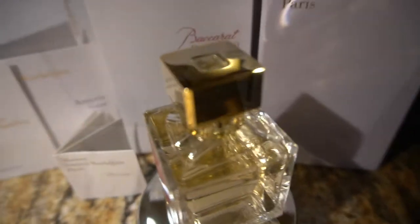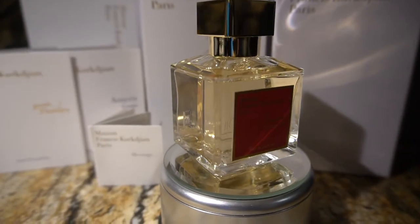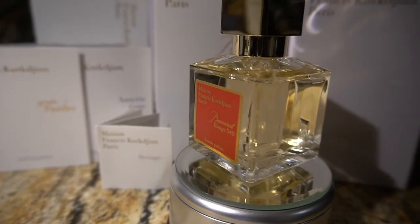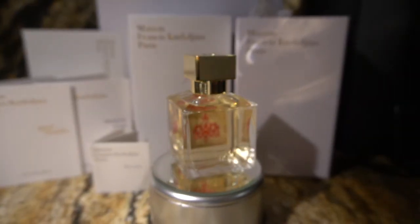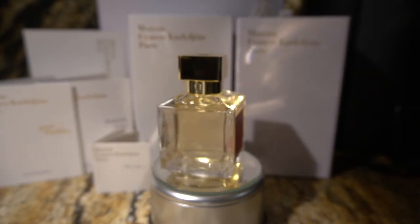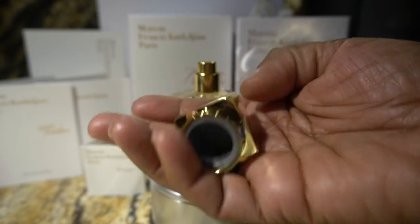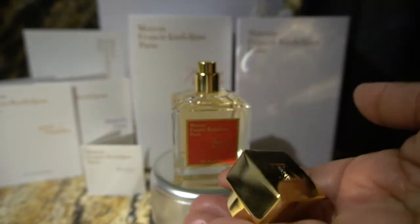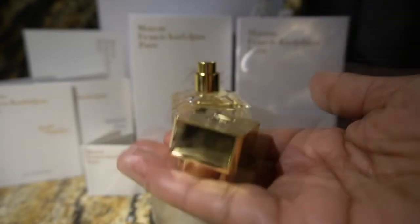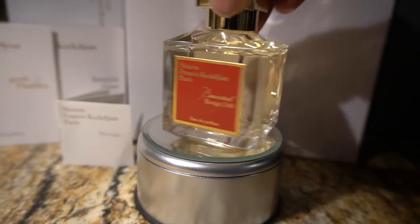Look at this bottle y'all, amazing! I don't know if y'all can see it, but it actually has the logo on the inside of the cap as well. This is actually heavy — it has some weight behind it. Wow! It's almost the same weight as a roll of quarters — this is heavy. Nice, super nice. The presentation is super super nice y'all.